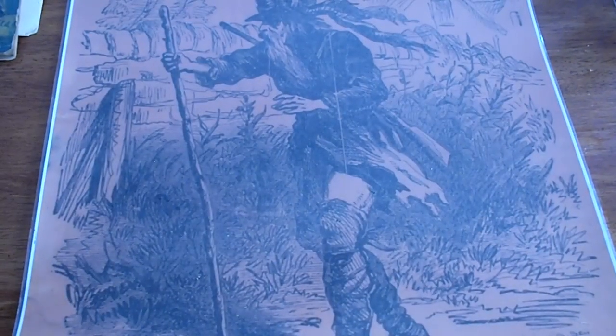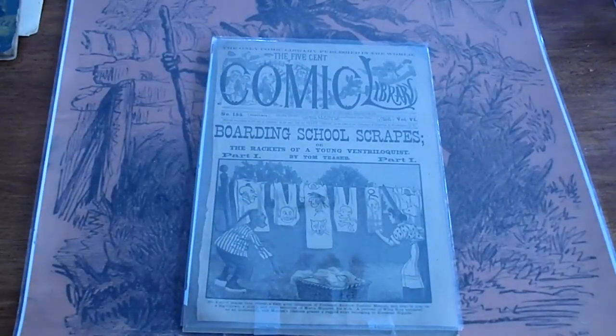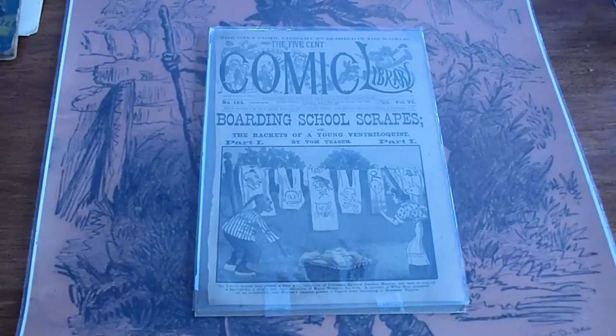Lastly, this is strictly the cover — suitable for framing. Comic Library Boarding School, Tom Teaser. It's just the cover; it came in with a group. Somebody might want it for an office or maybe for a teacher. Have a good day.